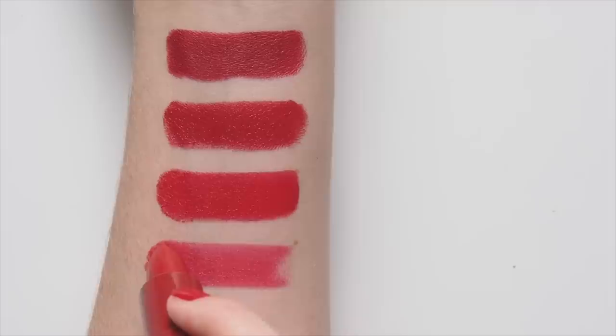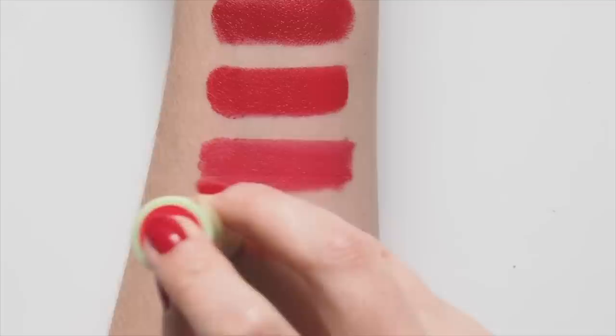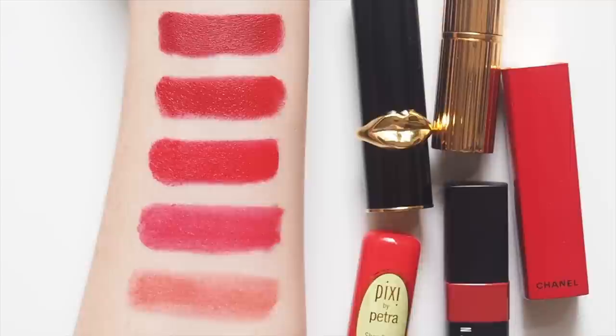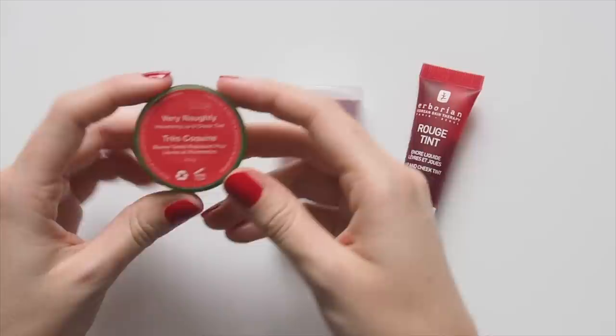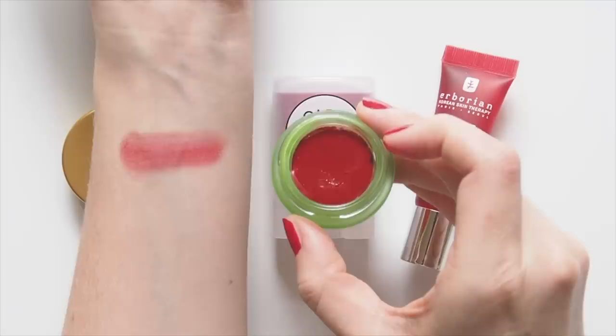To round out the lip category, the Pixi by Petra Shea Butter Lip Balm in Scarlet Sorbet. My lovely friend Katie from the channel WhatKateFinds gave me this one in a product swap video we filmed when I went to visit her in Michigan last year, and I love how warm this shade is. Best to start slowly with red blush so you avoid clown territory altogether, but that's made easy with sheer shades like these. Tata Harper Volumizing Lip and Cheek Tint is one of my go-to cream blush formulas. The shade Very Naughty will be well-behaved on your cheeks thanks to the velvety, lightweight formula.